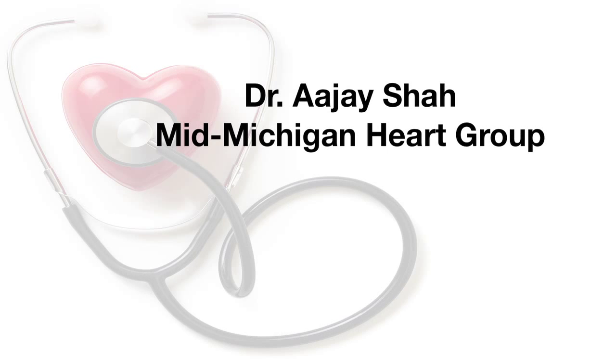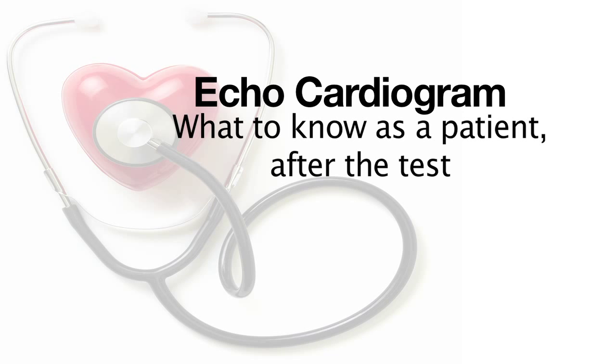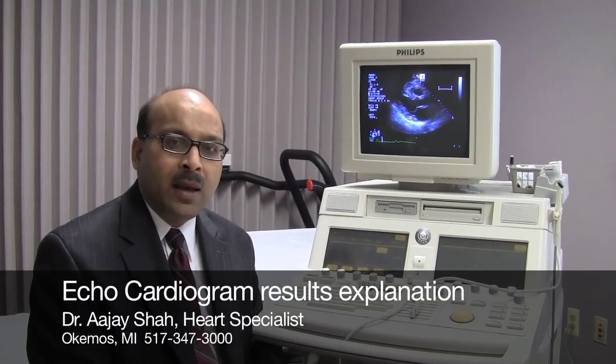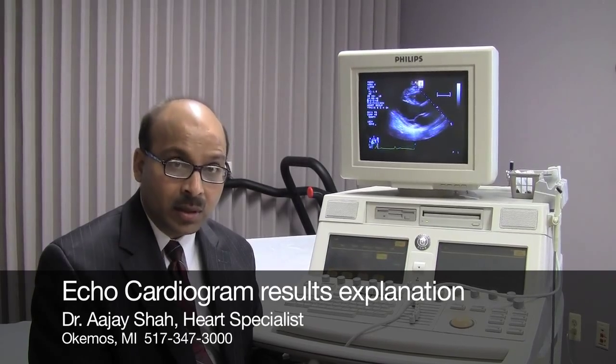Think prevention, live long. I'm Dr. AJ Shaw. I'm going to explain to you the results of your echocardiogram, which is the ultrasound of the heart.